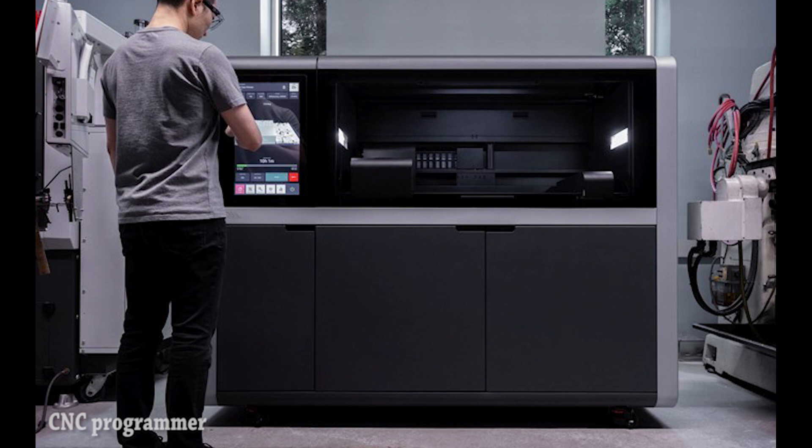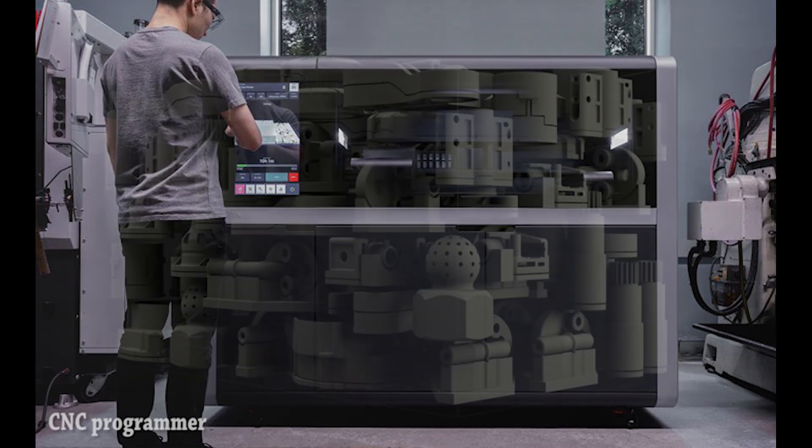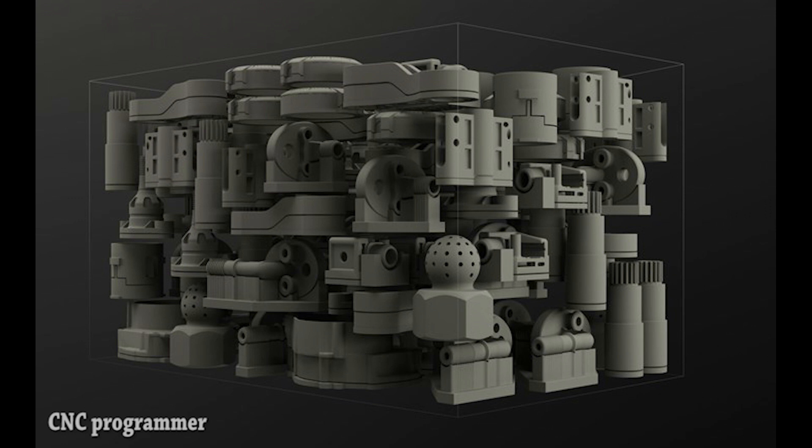If additive manufacturing is to be a solution for production — not just for functional parts, but for functional parts at production quantities — then it has to play by production's rules. That means speed and cost are the important measures of success. This is a different and plainer evaluation of the role and effectiveness of AM than this process is usually subject to.